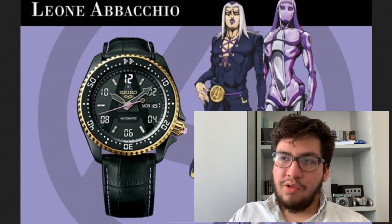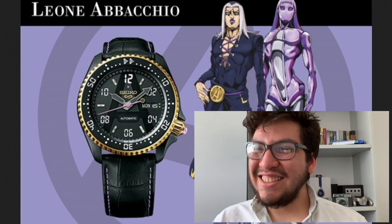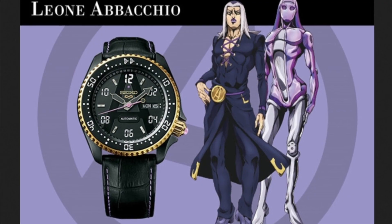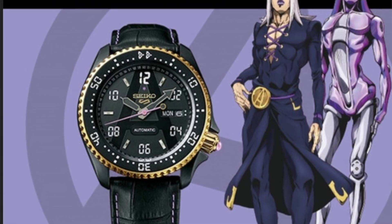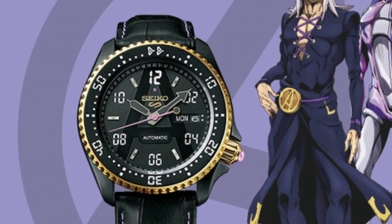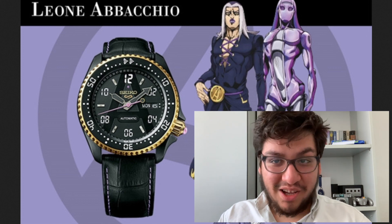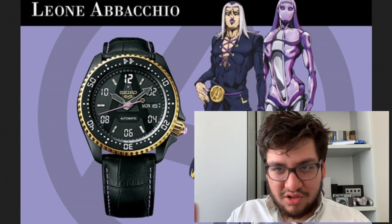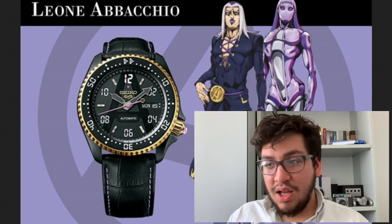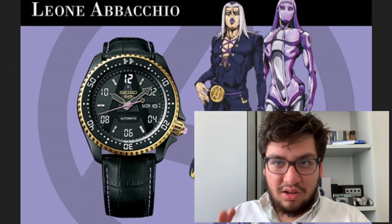We follow up with Leone Abbacchio — sorry again for the names. If you look at the watch by itself, it looks like an amazing watch. And just that connection to the anime, it just makes it a bit more special in my opinion. It's because I know these connections that I appreciate the watch a bit more. I understand this is not tailored for everyone.